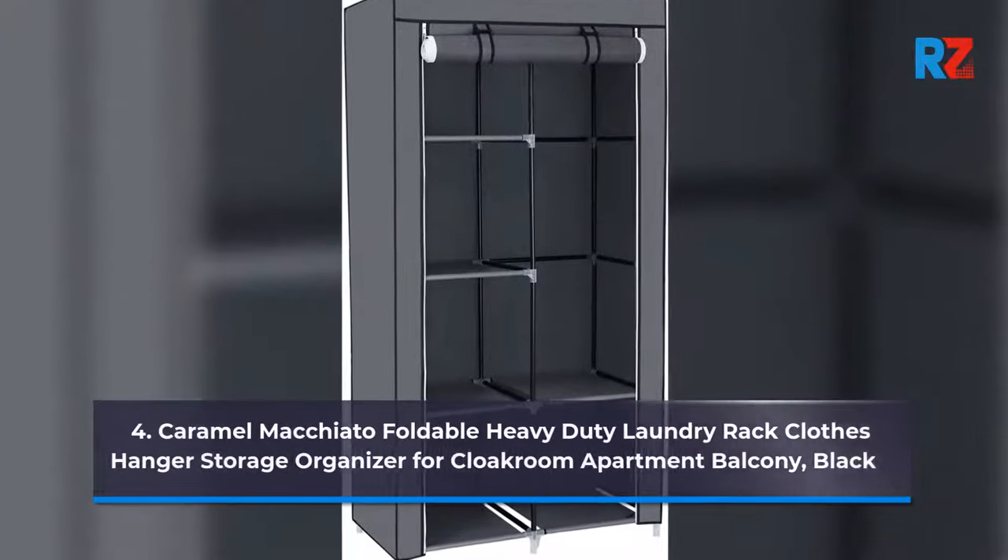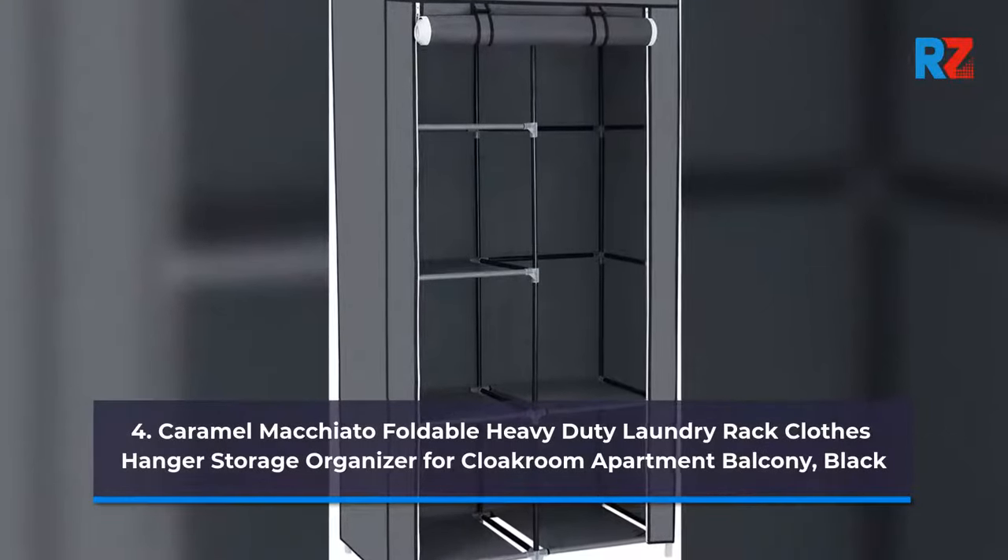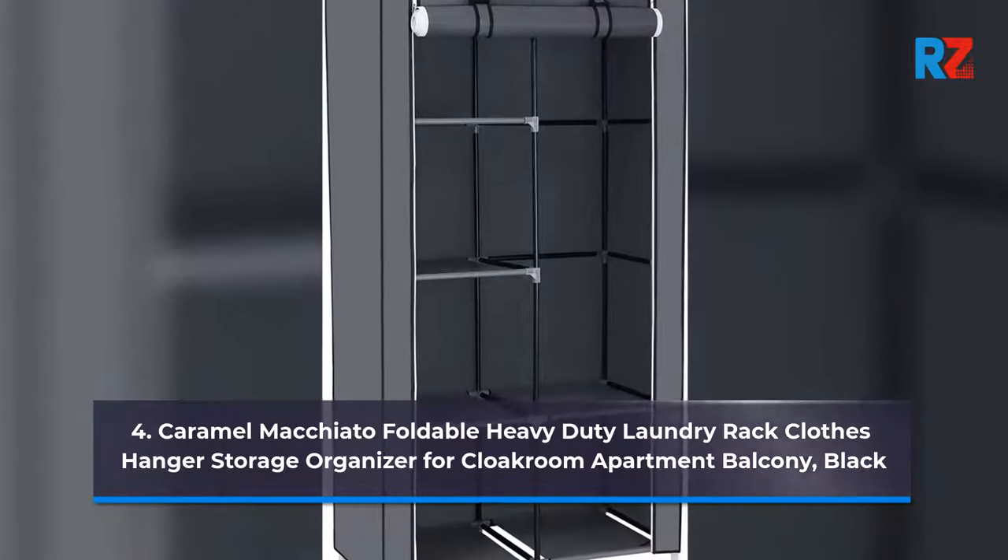4. Caramel Macchiato Foldable Heavy Duty Laundry Rack Close Hanger Storage Organizer for Cloak Room Apartment Backity, Black.